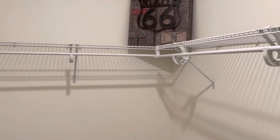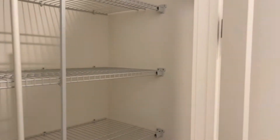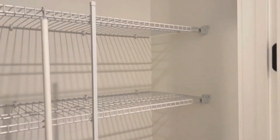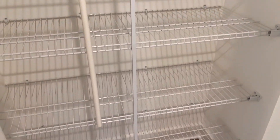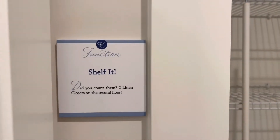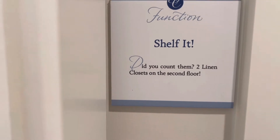Walk-in closets are always great for storage. Now we're going to look at one of the linen closets on this floor — I believe there are two linen closets on the upper level. This is one of them: nice and spacious, and you can add all your towels to the shelving. Here's another look down the hall.